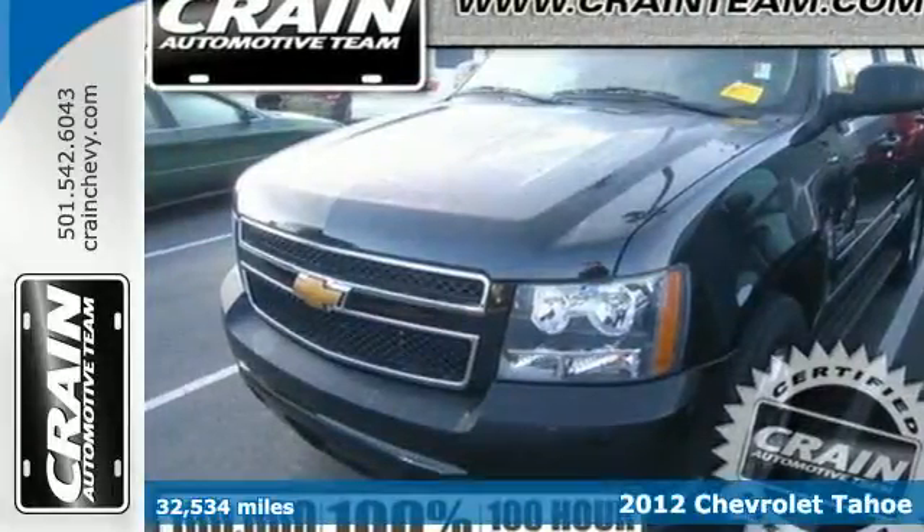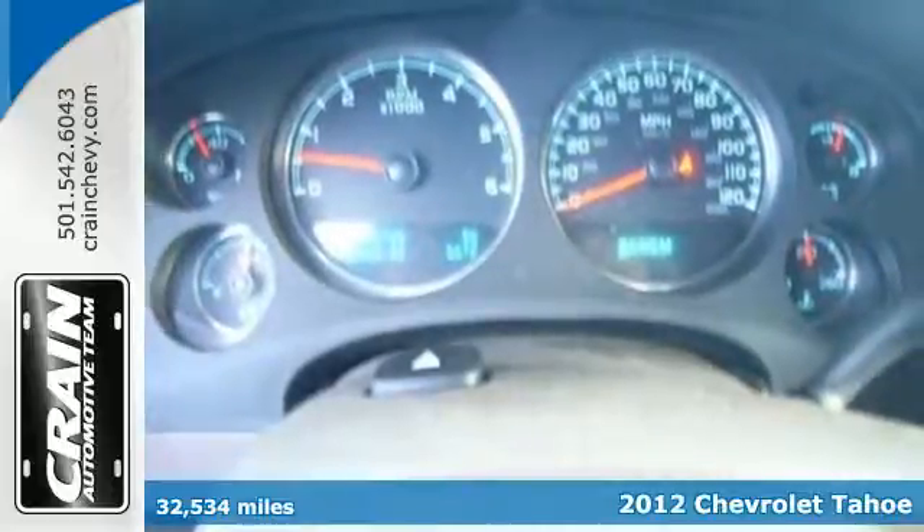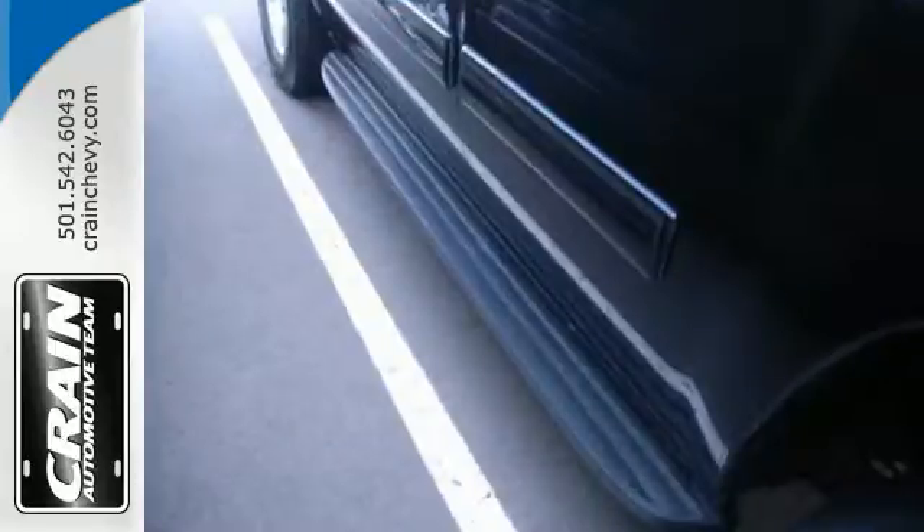Here's a 2012 Chevrolet Tahoe. This SUV comes loaded with convenience and comfort features like a trailer hitch receiver, heated mirrors, keyless entry, cruise control, and dual zone air conditioning.